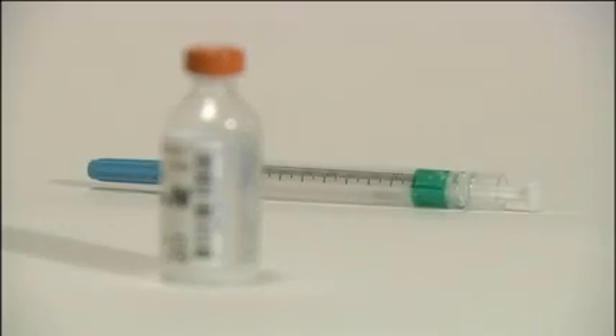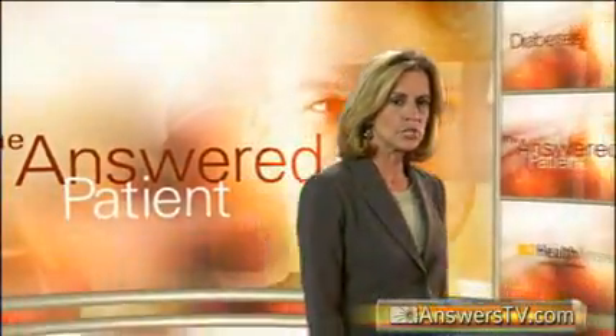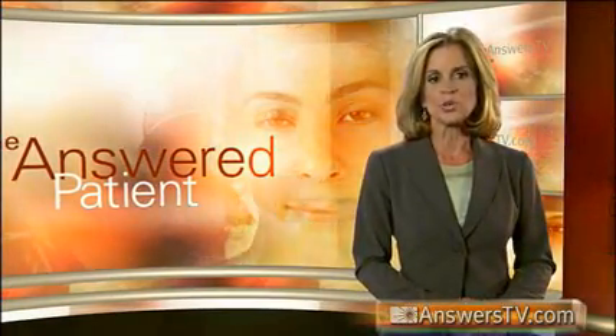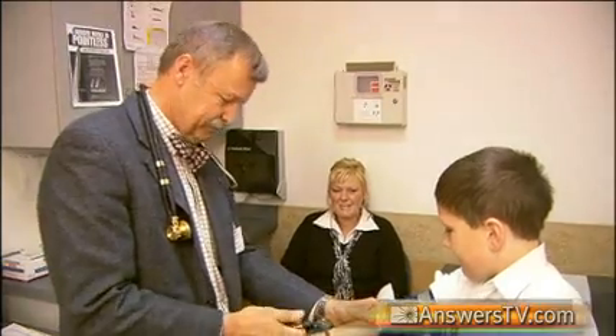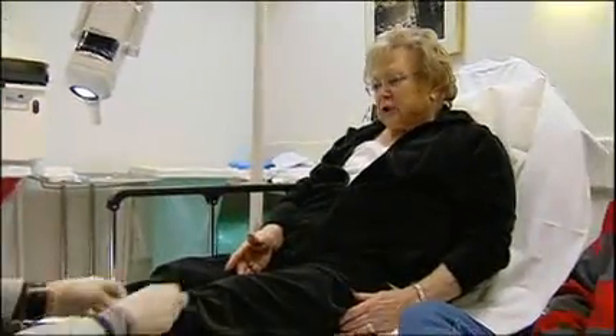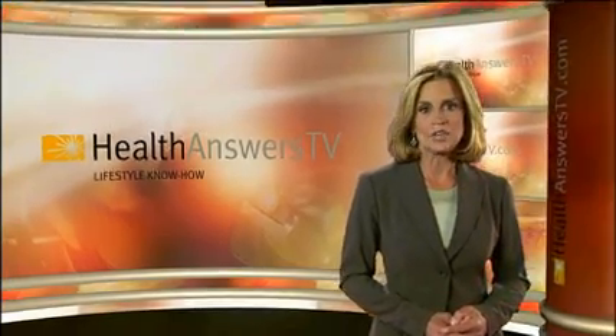Diabetes is a serious and frightening condition, but the good news is that it can be effectively managed with oral drugs and insulin therapy, proper diet, exercise, and other good health habits. In the other chapters of this episode, you will find out more about how diabetes is diagnosed, get some science on what it does to your body, and learn strategies you can use to control your type 1 or type 2 diabetes. In our personal stories chapter, you'll meet healthcare providers and patients who deal with this disease every day. Finally, if you would like to be kept up to date on diabetes, you can subscribe to this series on HealthAnswersTV.com.